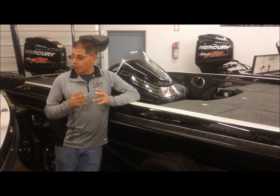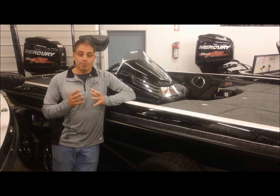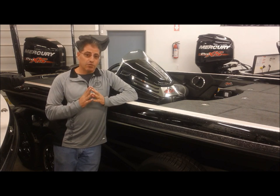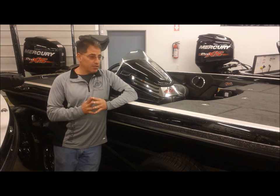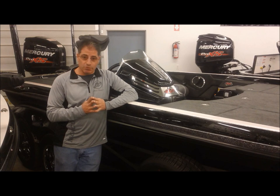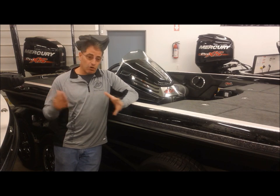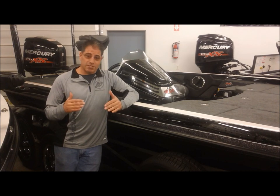If you price it out, the 520C Ranger Cup Package is going to be $67,995 — again complete with great electronics and great trolling motor, exactly the way we would order most of our boats. Here at the Export Center, all of our stock boats have always been really stepped up.